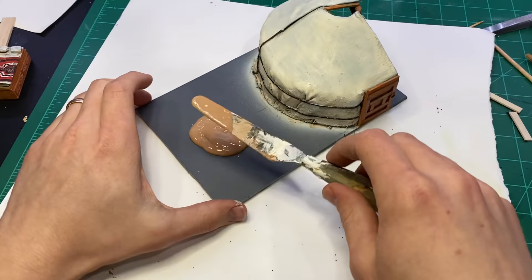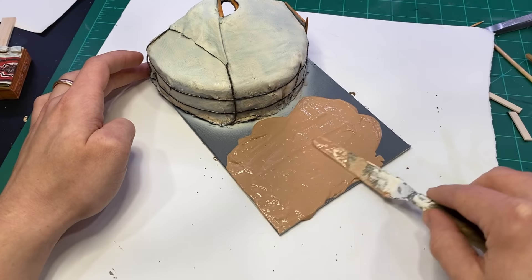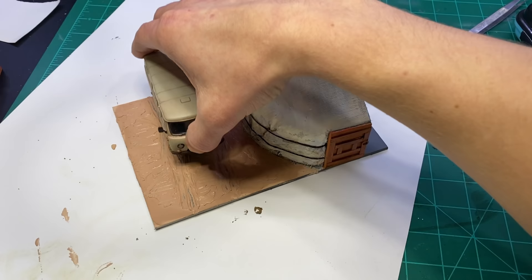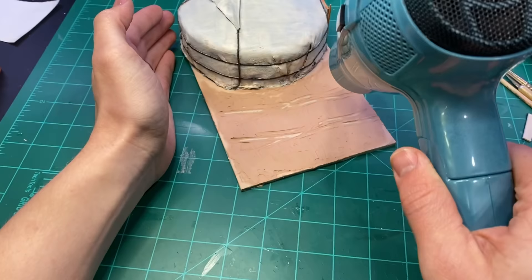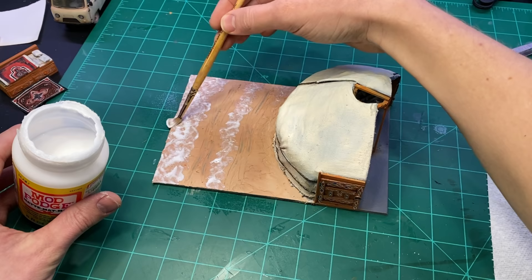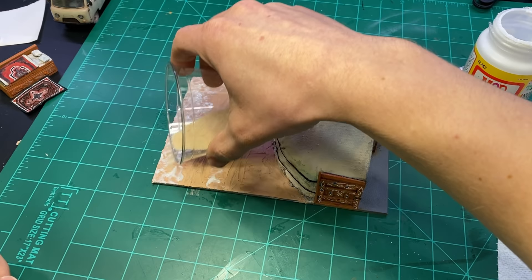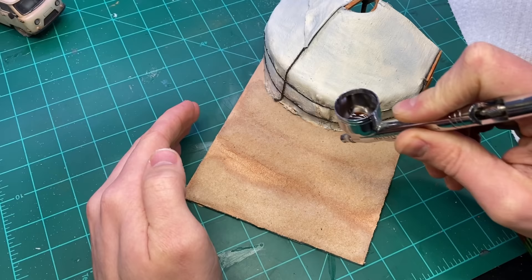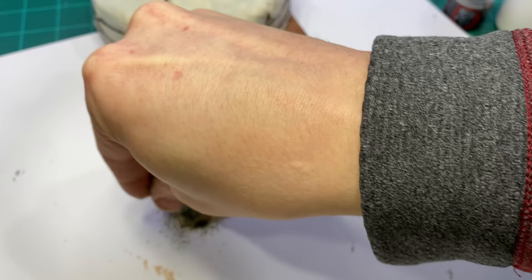I then moved on to the ground outside the ger, using a plaster and Mod Podge mixture. While that was still wet I dragged the car through it to leave some tracks, and used a hairdryer to speed that along. I also added a little bit more of a pattern on the door — I forgot to do that earlier. Then I added some sand to help add texture, which I sealed in place with a water and glue mixture, and I added some flocking.